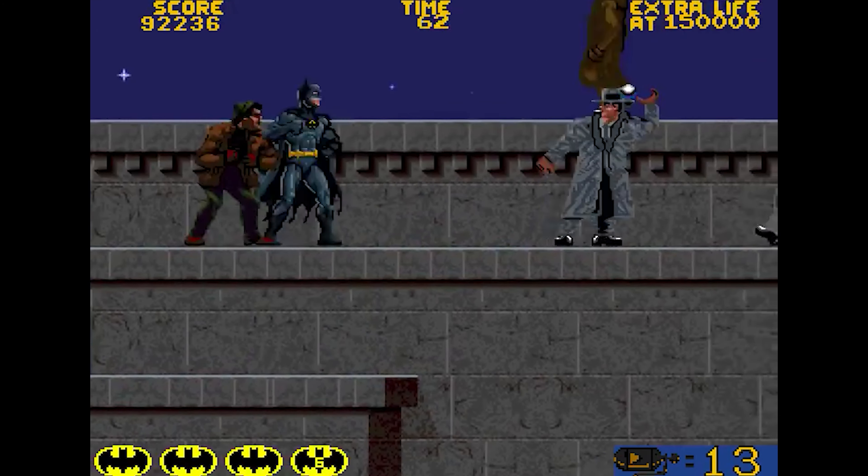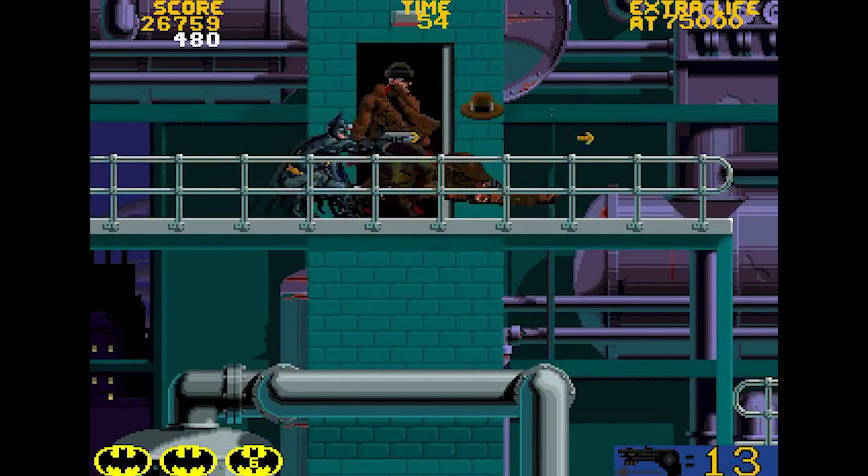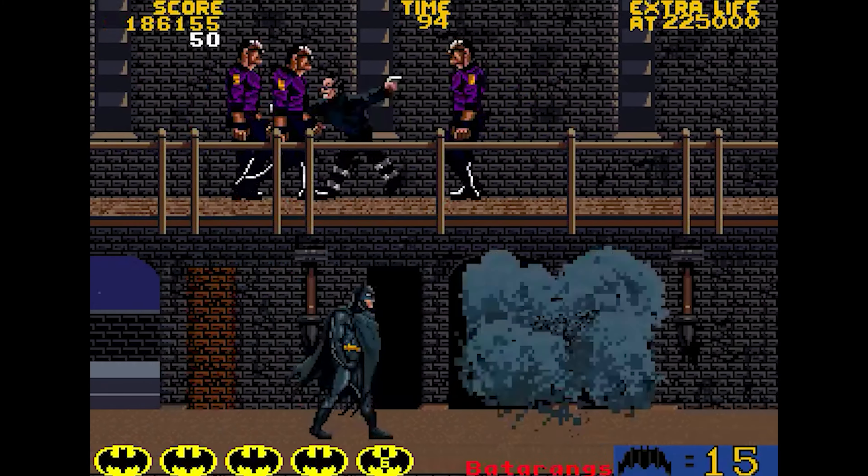The only thing look-wise that doesn't work for me are the Joker's goons. They all look like generic mafioso guys, which is fine for the beginning of the game, but when he became the Joker in the film he gave them all makeovers. We don't even see the leather jacket goons until the very end of the game.